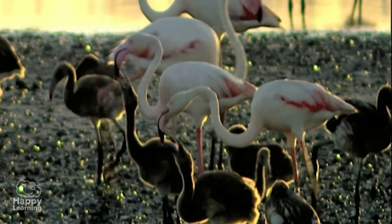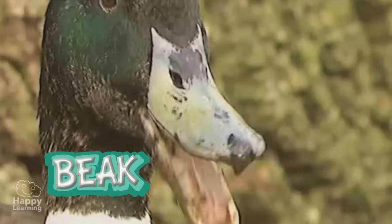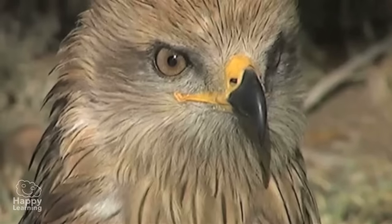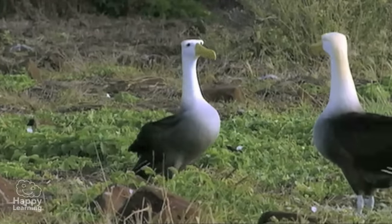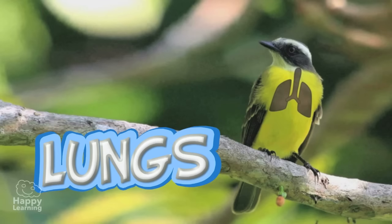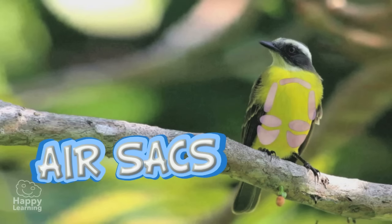Birds don't have teeth — they have beaks or bills, and these can be very different depending on what that species of bird feeds on. They breathe with their lungs, which are connected to bags full of air called air sacs, and these help birds to fly.